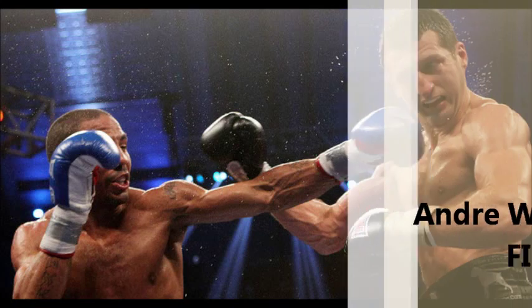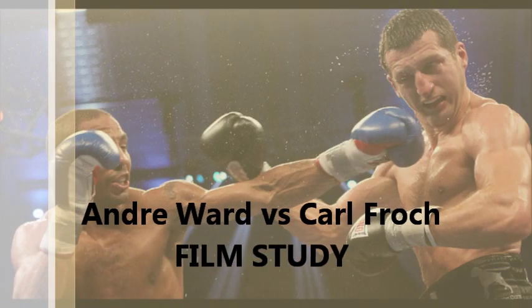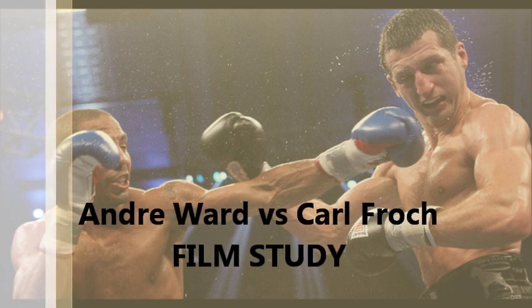Hey guys, welcome to another film study video. This time we're going to be looking at Andre S.O.G. Ward versus Carl Froch.